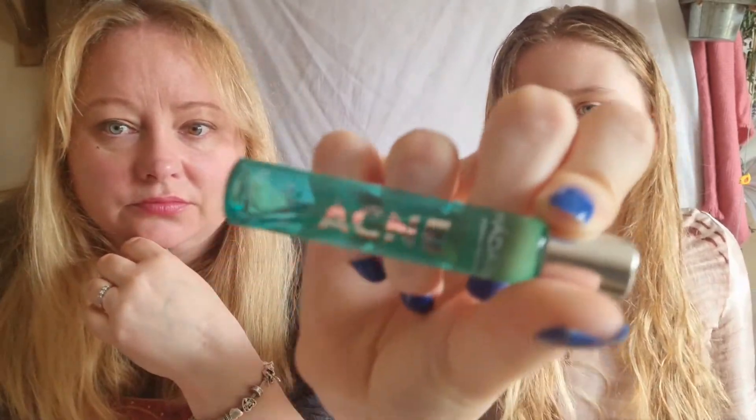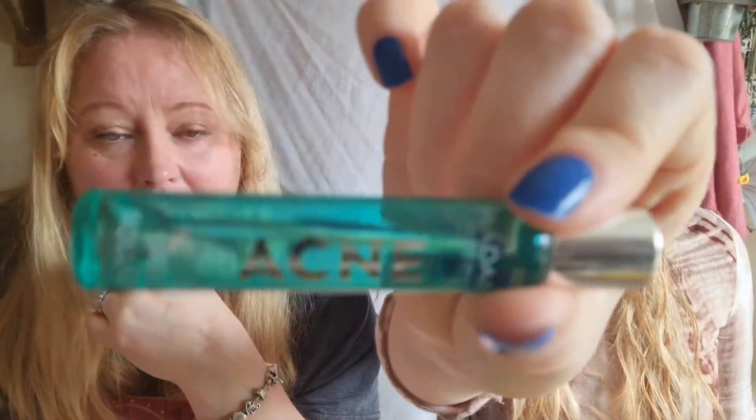The next thing I have is the Madara Acne Acute Spot Roll-On — Brianna loves this one too. I use it all the time, and whenever I go to my dad's this is the one I bring with me. If you've got a spot it is really excellent.